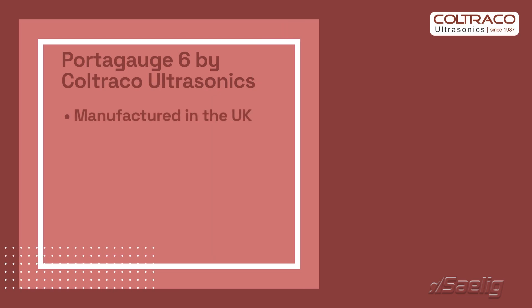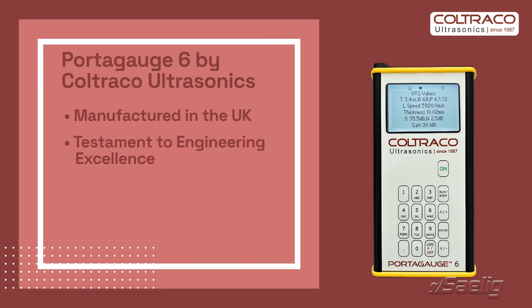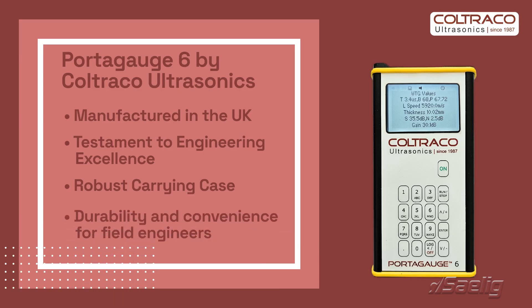Manufactured in the UK by Coltraco Ultrasonics, the Portugage 6 is a testament to engineering excellence. It comes in a robust carrying case, ensuring durability and convenience for field engineers.